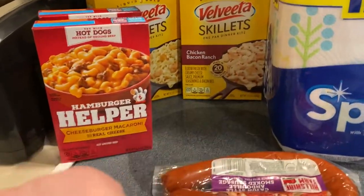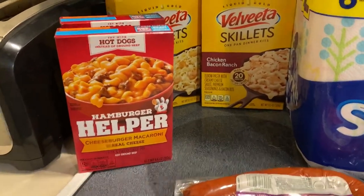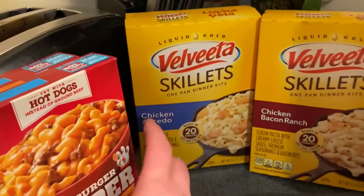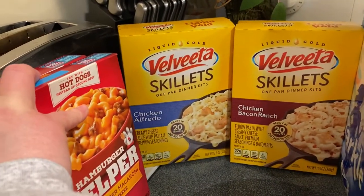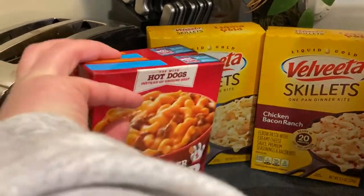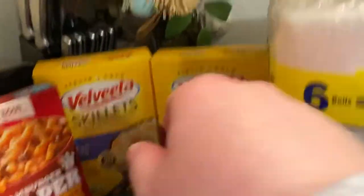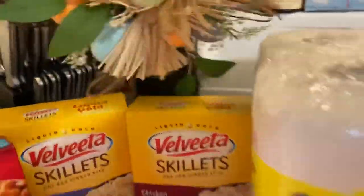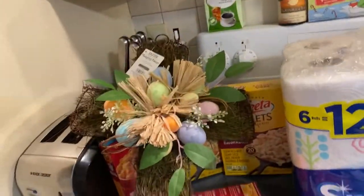Here's the last half of my grocery haul. I got two boxes of cheeseburger macaroni Hamburger Helper for dinners, and then the chicken alfredo and chicken bacon ranch from the Bertolli brand. I also got this really pretty cross to hang on my front door for Easter — isn't that pretty?